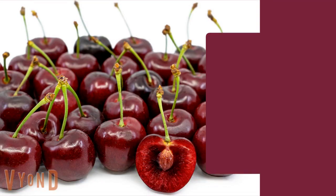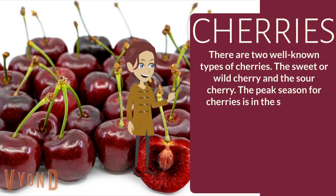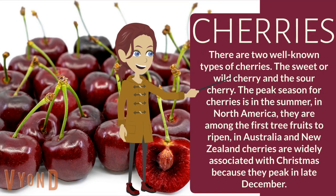Cherries. There are two well-known types of cherries: the sweet or wild cherry and the sour cherry. The peak season for cherries is in the summer in North America, and they are among the first fruit trees to ripen. In Australia and New Zealand, cherries are widely associated with Christmas because they peak in late December.